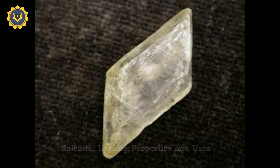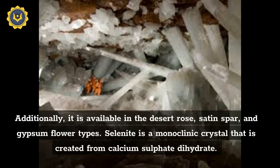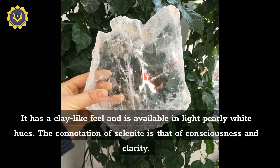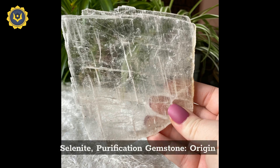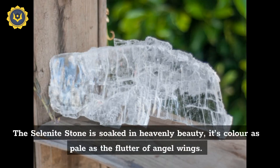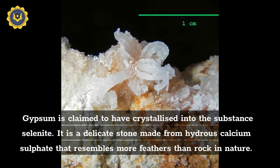Selenite healing properties and uses. Selenite is a type of gypsum mineral, also available in the desert rose, satin spar, and gypsum flower types. Selenite is a monoclinic crystal created from calcium sulfate dihydrate. It has a clay-like feel and is available in light, pearly white hues. The connotation of selenite is that of consciousness and clarity. The selenite stone is soaked in heavenly beauty; its color is pale as the flutter of angel wings. Gypsum is claimed to have crystallized into the substance selenite.